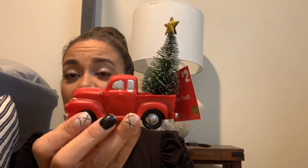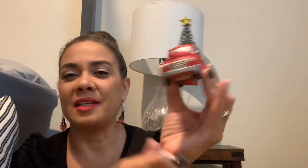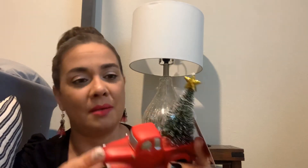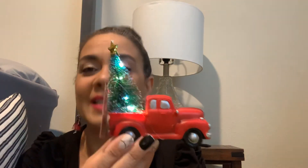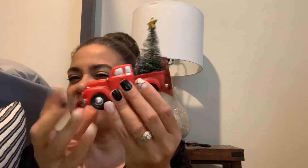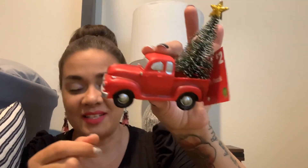My last item — I know I'm kind of over the red truck thing but look how cute this is for a tea tray or sitting on your shelf for Christmas. I wish it had clear lights instead of colorful lights, but it lights up — and this thing lights up for two dollars! On a shelf, a tea tray, any little nook where you want to put something for the holidays — adorable.